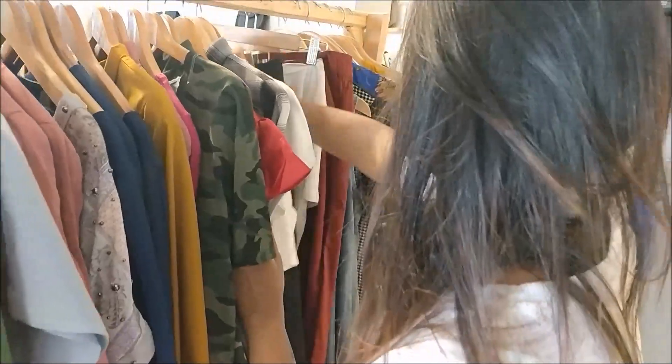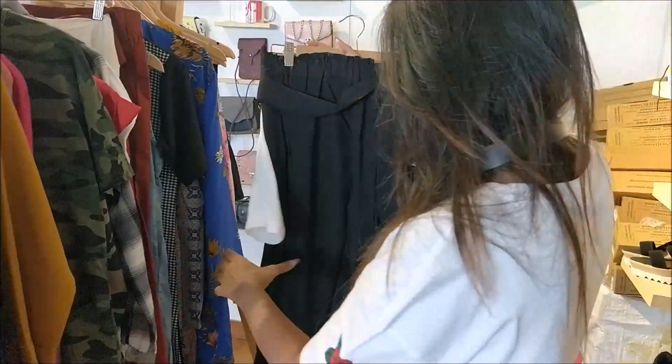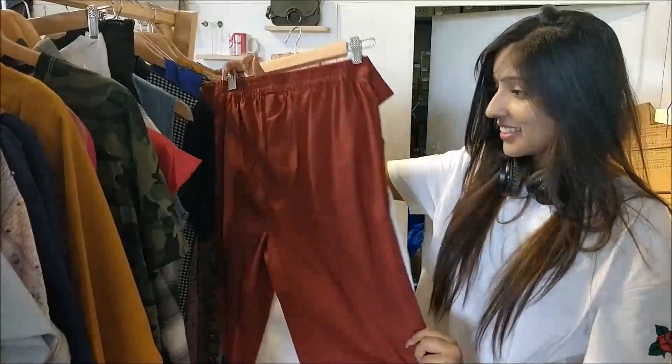This pair I really liked — I think it cost 499 — but I already had black culottes so I decided not to buy it. I saw another pair as well, and basically this is what the whole store looks like.